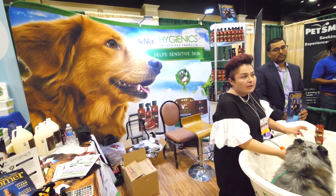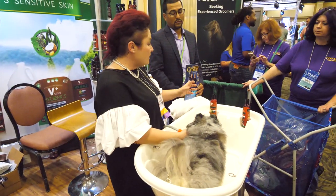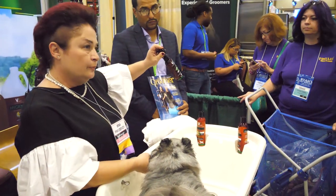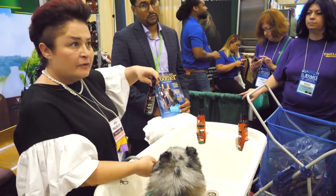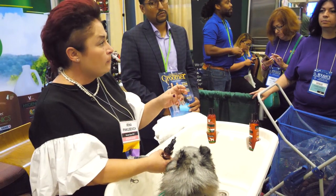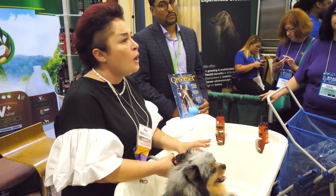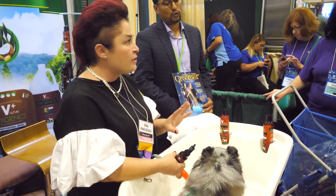I don't think I could do my skin-problem dogs at my shop with anything else anymore. What we have is shampoo, conditioner, and an amazing product — the waterless shampoo — which you can use on your hand-strip dogs or shave dogs right after you groom them. You put it on with either a cloth or a boar bristle brush. It cleans, it takes care of the skin, and you don't have to put the dog in water.